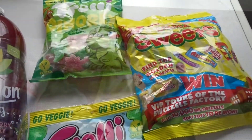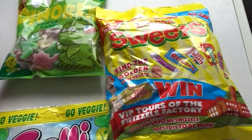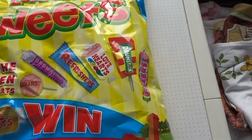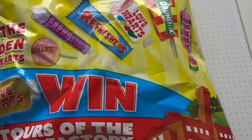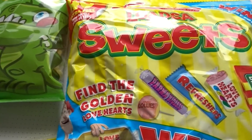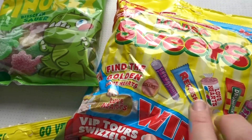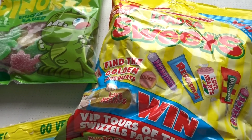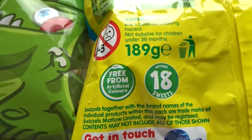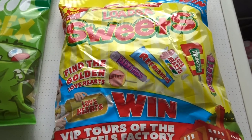The next place was my local garage, Alondas. I found this sweet mixture — the Swizzles mix, which one of my daughters loves. It's got fizzers, drumsticks, love hearts, refreshers, palmer violets, and lollies. This was only £1.29, which is a really good deal. It's 189 grams and they've got quite a lot of deals on their sweets at the moment.